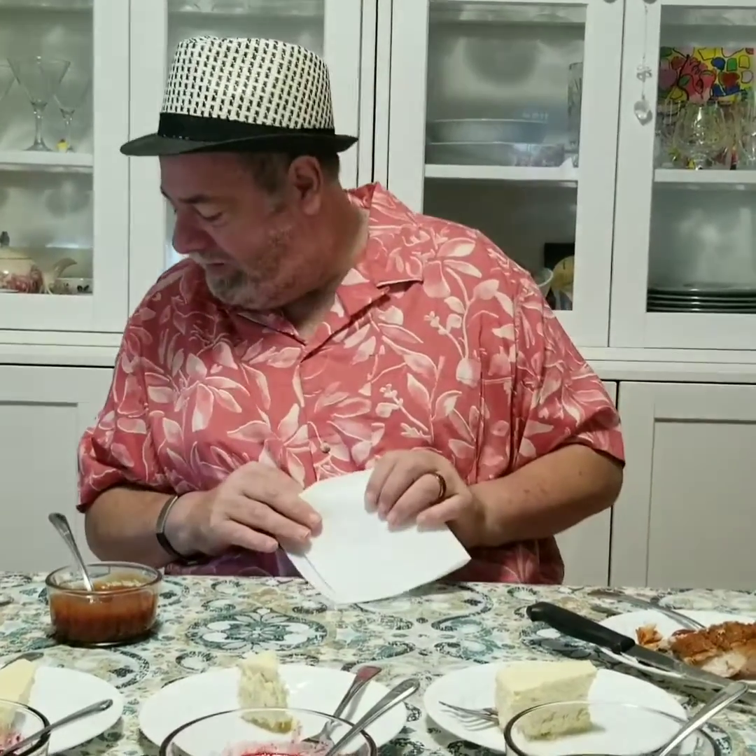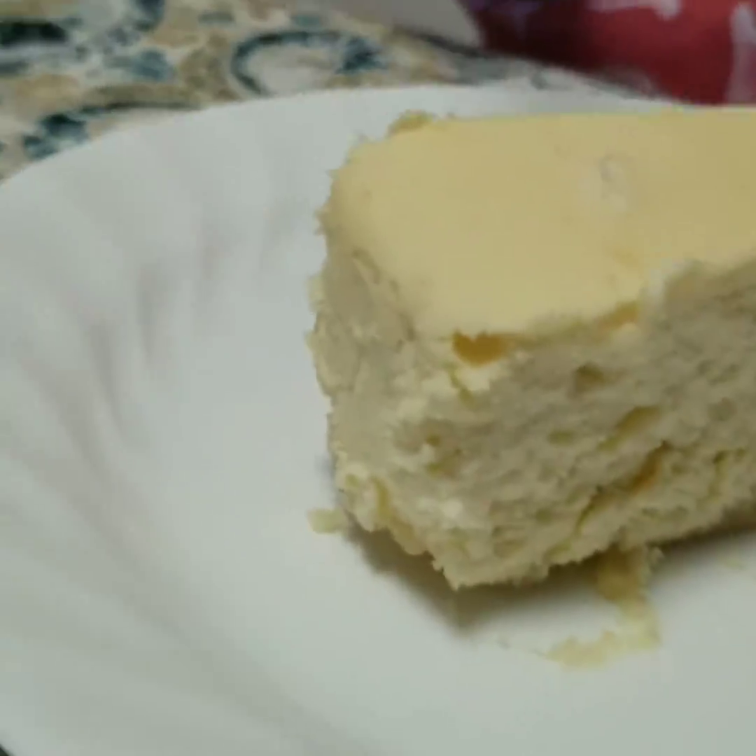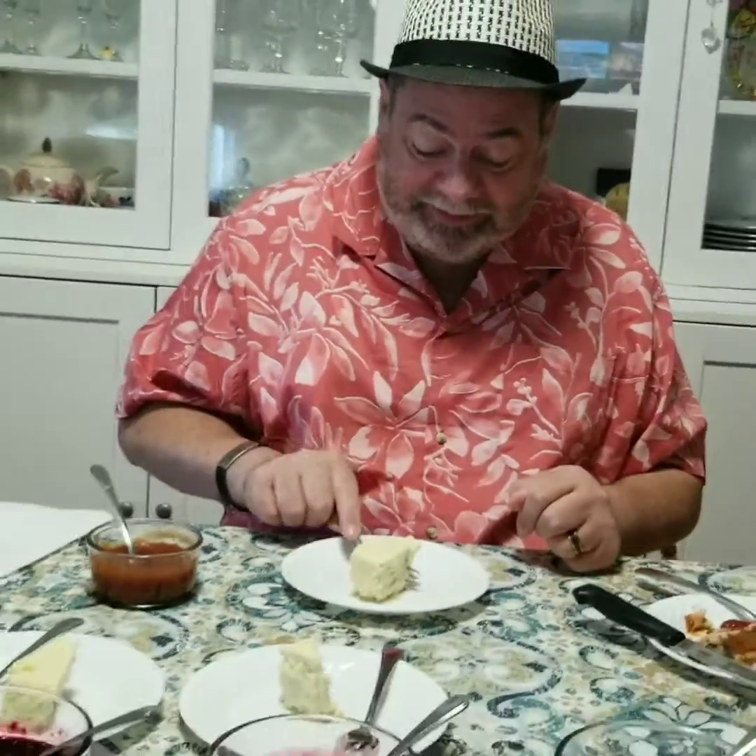Okay, so now we get on to the sweet portion of the show. We're going to try our cheesecake. First off I just want to try one piece all naked — that's fancy talk. So here we go. Very moist, it has that cheesy taste. It's a New York style cheesecake, I've been told. And very good.